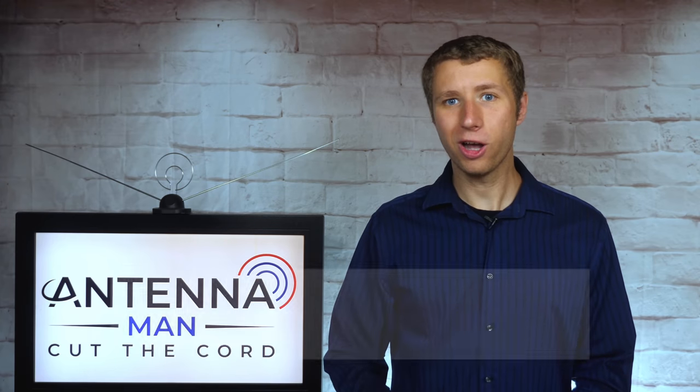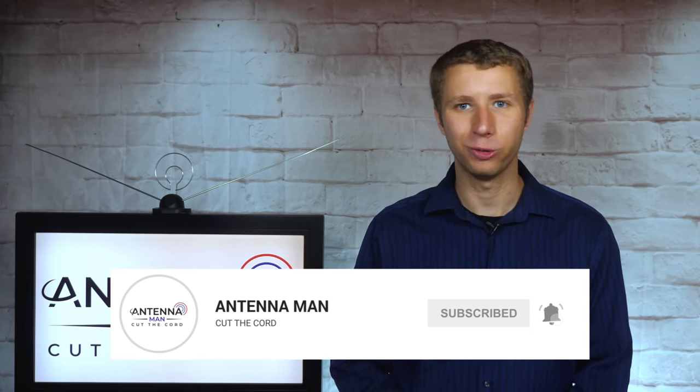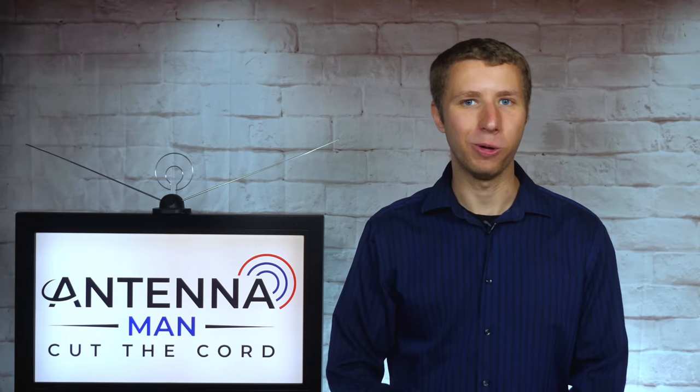If you're a cord cutter or into antenna tech, make sure to subscribe to my YouTube channel and hit the bell icon to receive a notification whenever I post a new video.